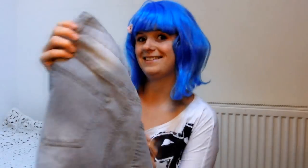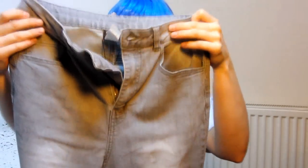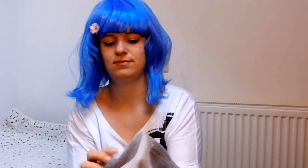Now I will show you my high-waisted jeans. I'm really happy with it. These actually aren't jeans but leggings — look, it's stretchy, but it looks like denim. I thought this is a great buy because it looks like denim but it isn't.